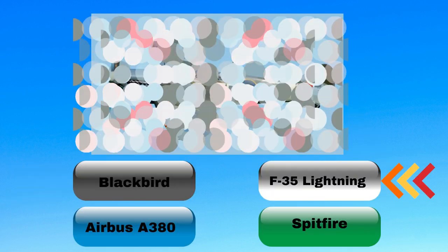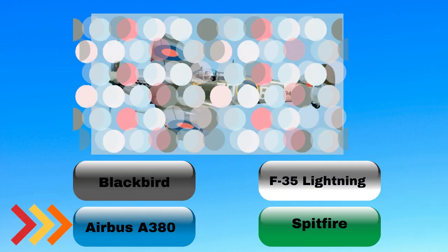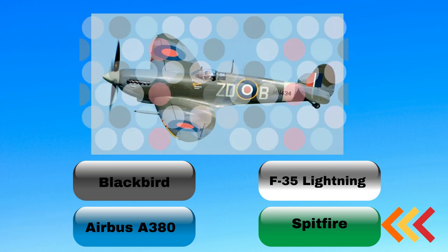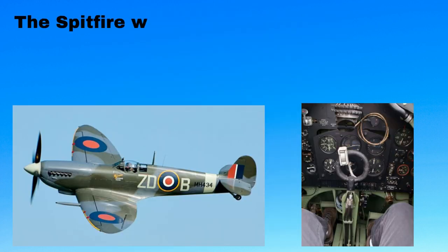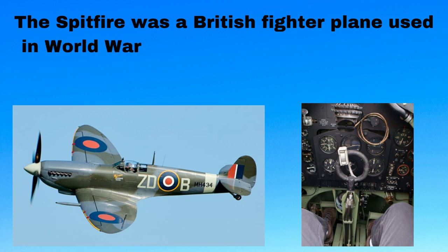First puzzle: Aeroplane. The Spitfire was a British fighter plane used in World War II. It was known for its agility and played a key role in the Battle of Britain.